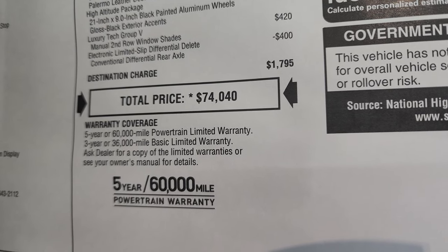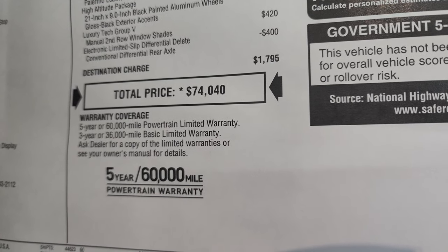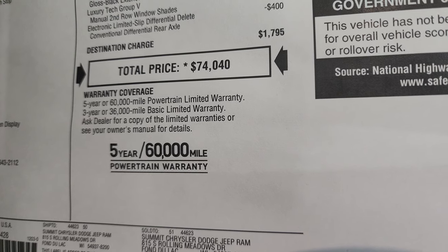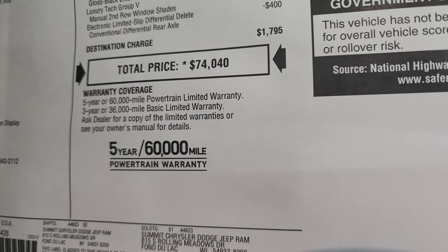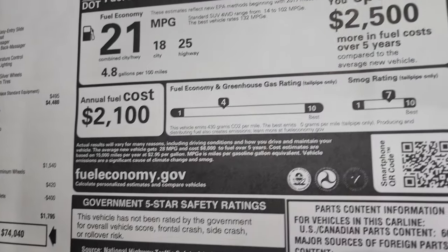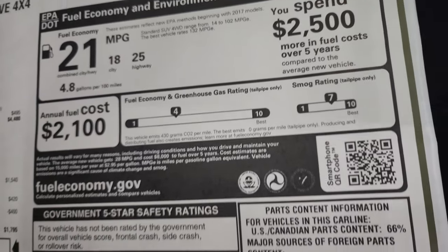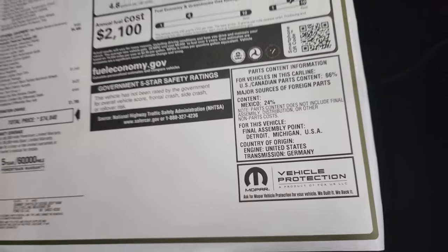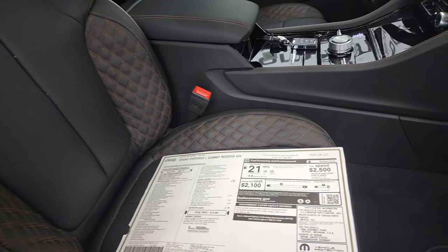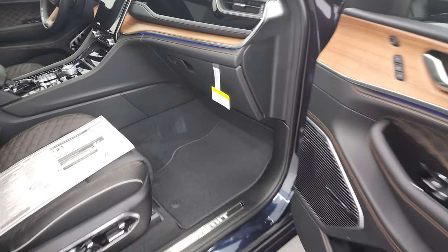Total MSRP on this one is $74,440. If you want to get your Summit price with rebates and incentives, there's a link in the upper right of the screen to our website. Three year 36,000 mile bumper to bumper and five year 60,000 mile powertrain warranty. Fuel economy is 25 highway, 18 city, 21 average and it has not been rated for a crash test at this point. Those Palermo leather seats look really good and we're going to get into the interior in just a little bit.